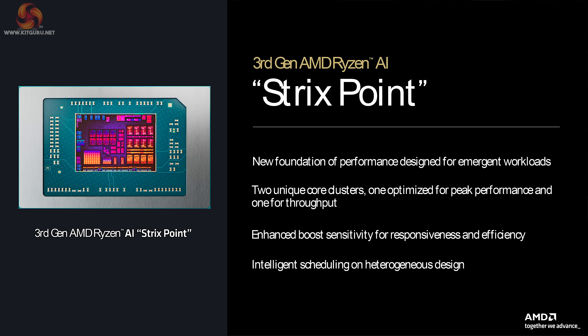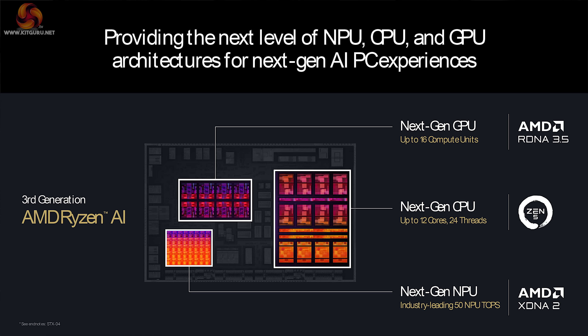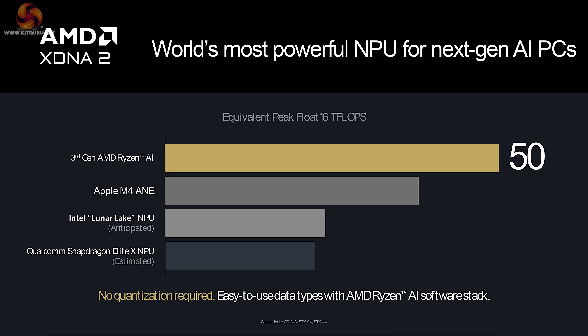When it comes to Strix Point, which is the codename for 3rd Gen AMD Ryzen AI processors for laptops, they're making big claims about the AI capability of this processor, leapfrogging ahead of Intel's Meteor Lake, and going head-to-head with Intel's upcoming Lunar Lake and also the current Qualcomm processors.